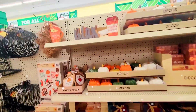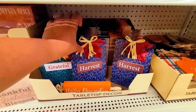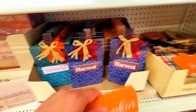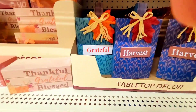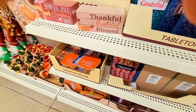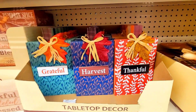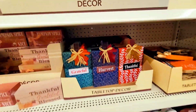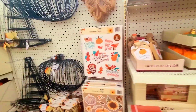Let's keep going! Look at this — look at here — how beautiful is this? 'Harvest' — 'Grateful.' I wonder if they have another one. Yes, they do! 'Thankful' — how beautiful is this? And they have quite a few. I had not seen that before.